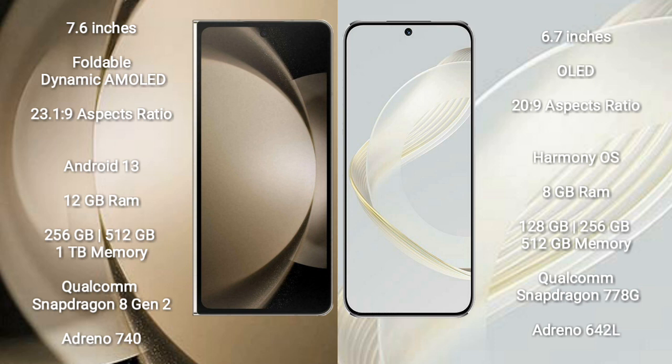Samsung Galaxy Z Fold 5 runs on the Android 13 operating system. Huawei Nova 11 runs on the HarmonyOS operating system.